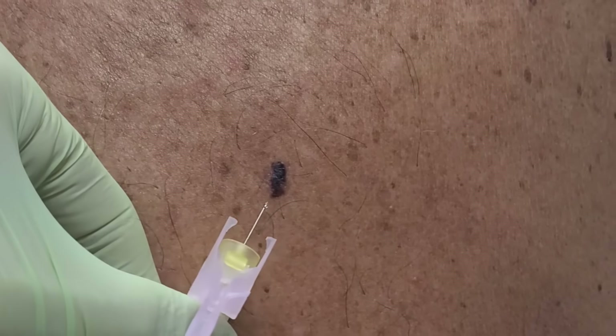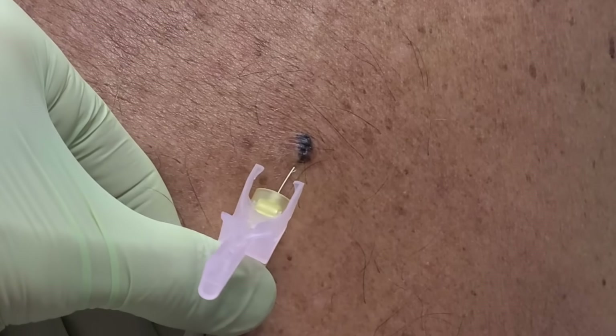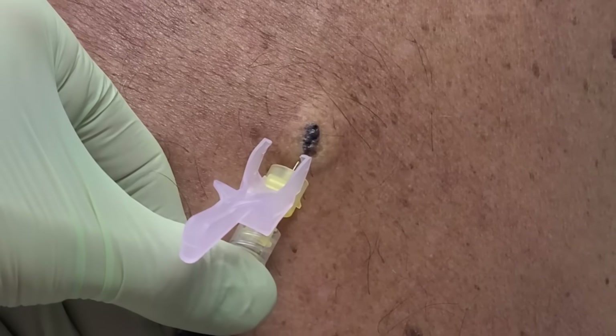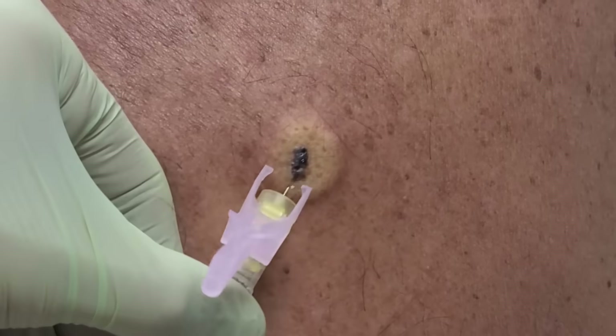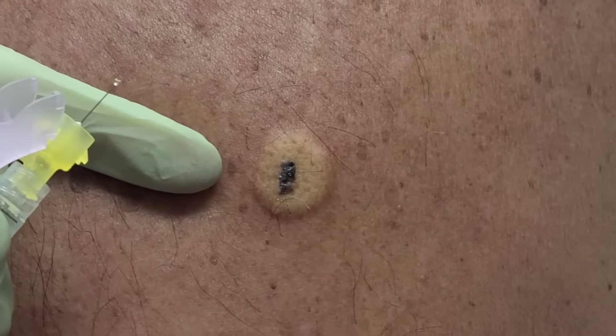I'll count three, two, one, then inject. Three, two, one — poke. This lidocaine kind of burns. We just want to puff up the whole skin lesion nice and big and make sure everything's nice and numb. You can see this white color — this is the epinephrine clamping down and causing vasoconstriction on the blood vessels.